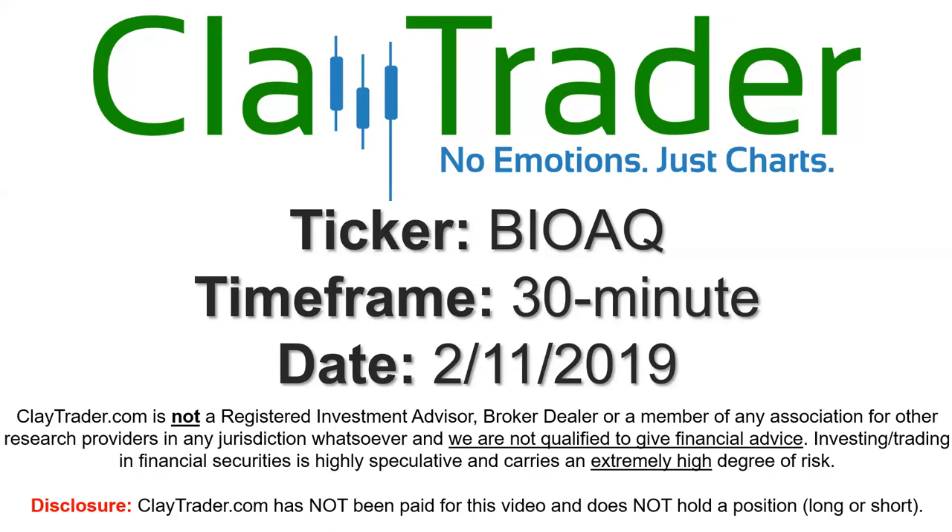Hey, it's Clay and this will be a video chart on ticker symbol BIOAQ. We will take a look at the 30-minute time frame.